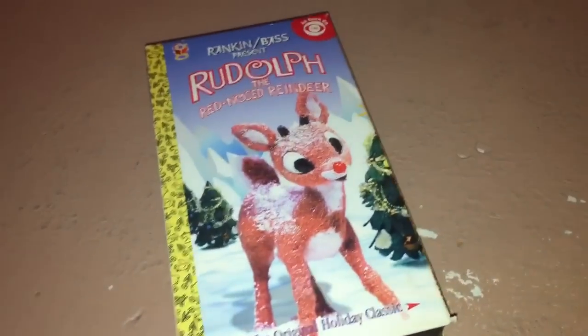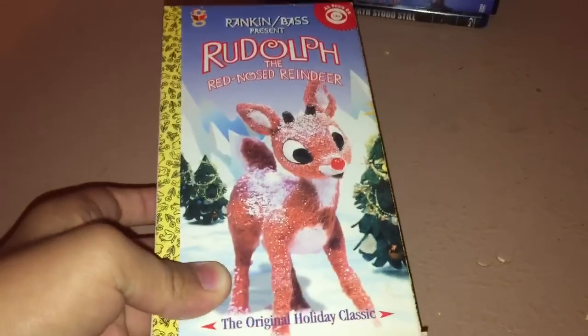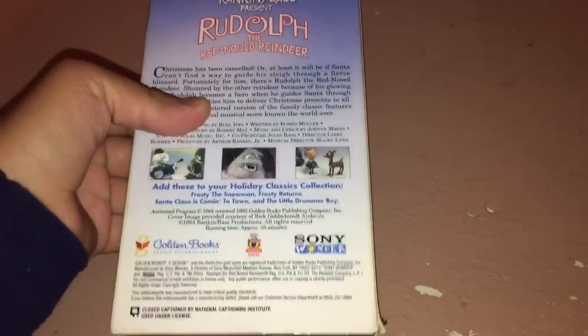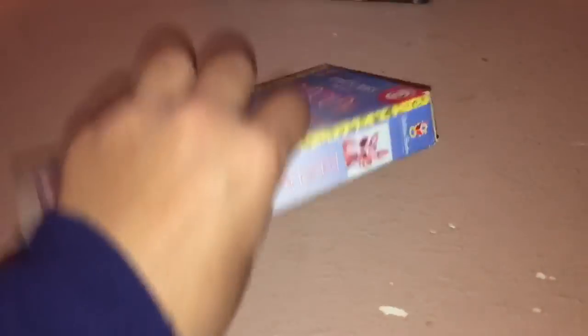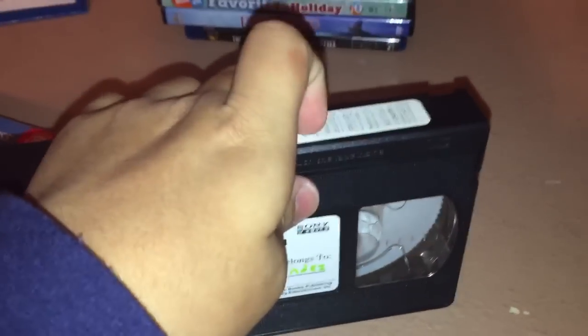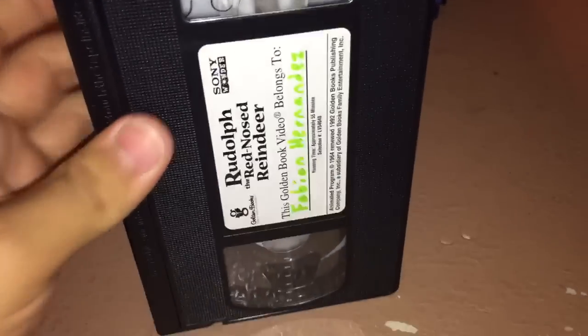Last VHS for the update. Printed: 37th week of 2001 — a week later than the Little Drummer Boy.